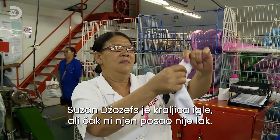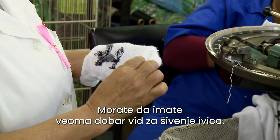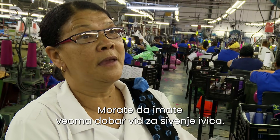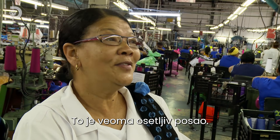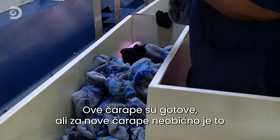Susan Joseph is the queen of the needle, but even for her the job isn't easy. Your eyes must be very good if you do linking, because linking is very, very sensitive. These socks are finished.